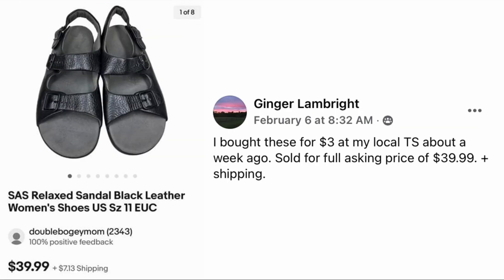Ginger Lampright bought these for three dollars at her local thrift store about a week ago, sold for full asking price of $39.99 plus shipping. These are SAS relaxed sandals made of leather — three dollars, sold for $39.99.